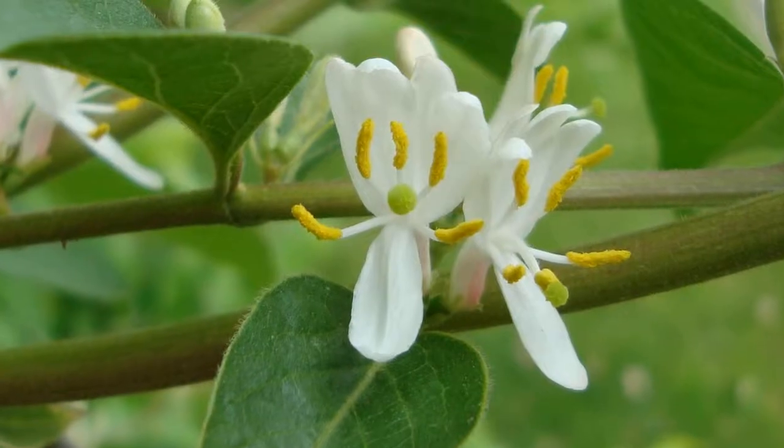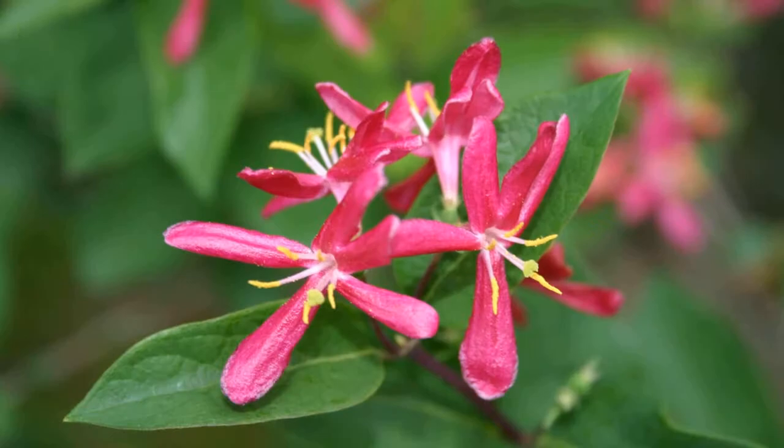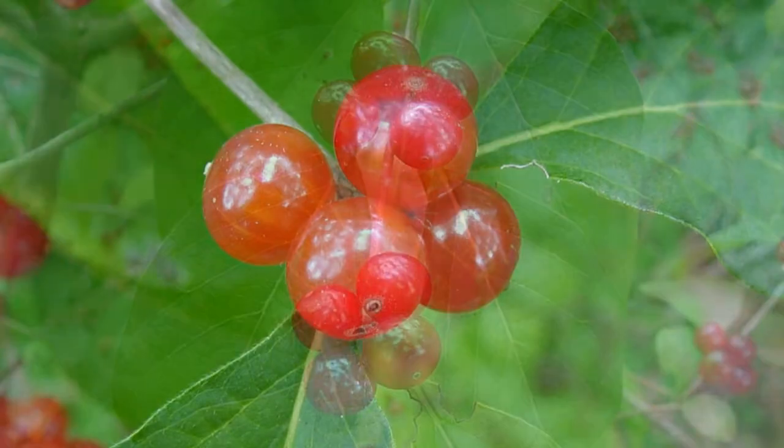May to June, you'll see usually white, but sometimes yellow or pink flowers with five narrow tubular petals. In the mid to late summer, pairs of pea-sized, glossy orange to red or black berries emerge.